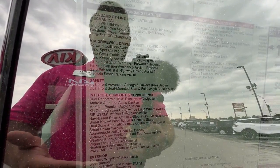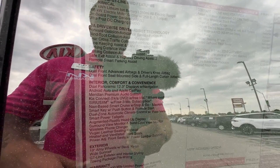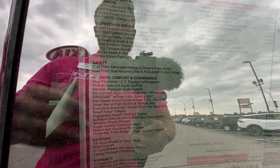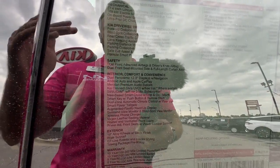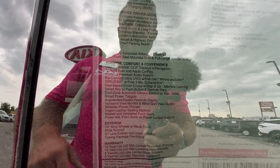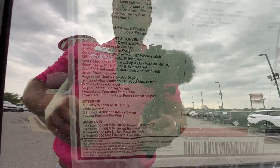We've got a full airbag suite, dual 12.3 panoramic display with navigation, Android Auto, Apple CarPlay. It's got a Meridian audio system, Kia Connect so you can control this vehicle from your phone, climate control, smart power tailgate. We've got an augmented reality heads-up display, surround view monitor, wireless phone charging. This vehicle features vegan leather on the inside with some nice suede seating material, heated and ventilated front seats, and power seats.